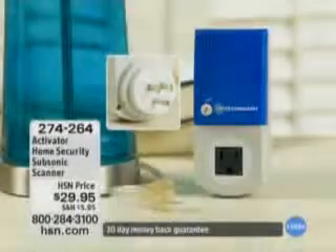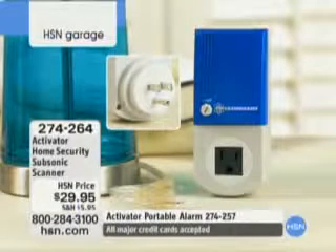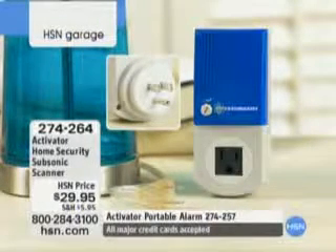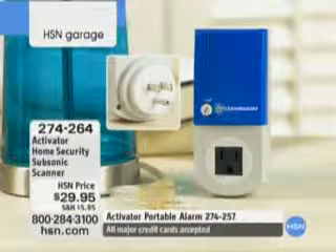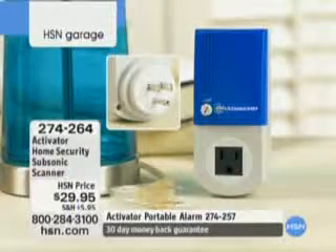This is a solution that uses a special type of technology — an infrasonic wave technology. This is the system. It's $29.95, and 274264 is the item number.